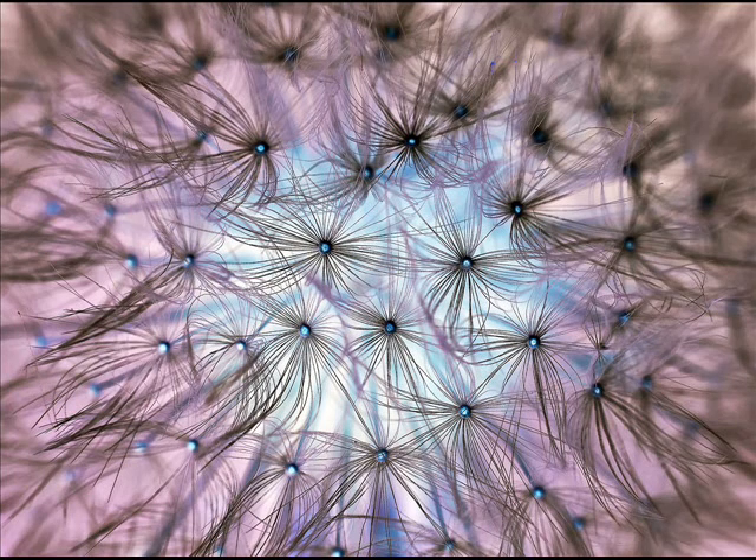ICL is made of Collamer, which is a unique biomaterial, so it is readily accepted by the eyes without any rejection as a foreign body. ICL can stay inside the eyes for a lifetime without any problem or need for maintenance. It can also easily be removed or replaced if needed by a simple surgical procedure. Implantable Collamer Lenses can correct short-sightedness, farsightedness, and astigmatism of very high powers successfully.